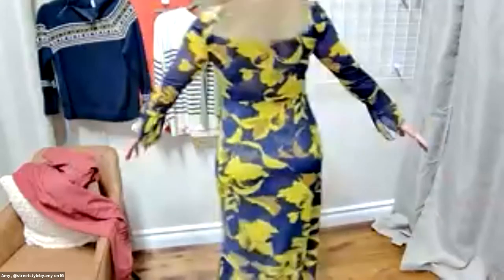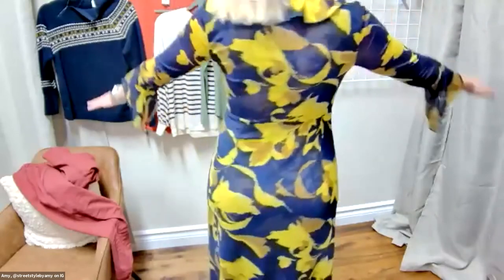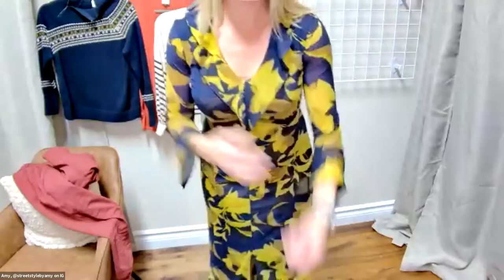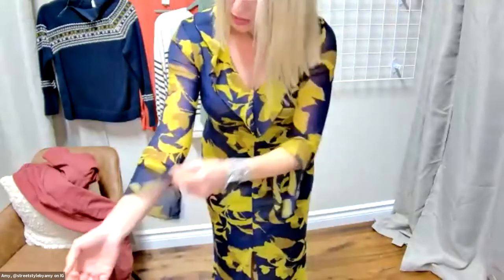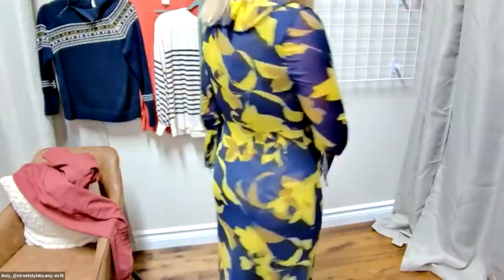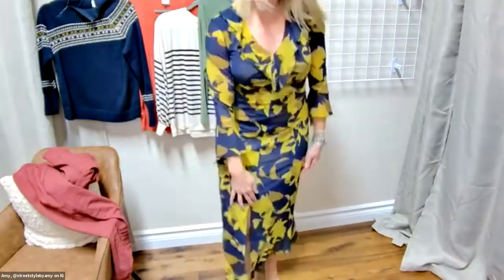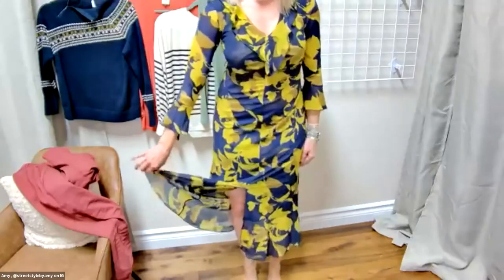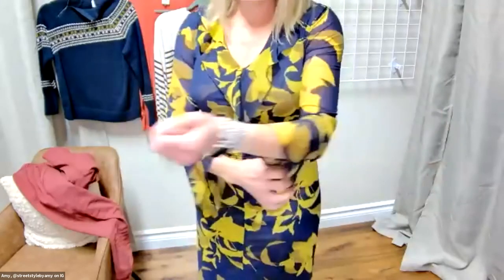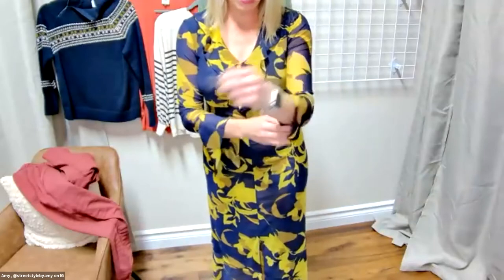Continuing the Fair Isle sweater sizing discussion: don't size down. If you want to layer a turtleneck underneath and need extra room in the sleeves, you might size up — otherwise get your true size. The zip feature is a big selling point — even for those who don't like turtlenecks, you can unzip it partway or all the way for an asymmetrical look, or fold the mock neck down. Just be mindful if wearing it to work: unzipped all the way shows a bra strap, so unzip to your bra line and fold the mock neck down.